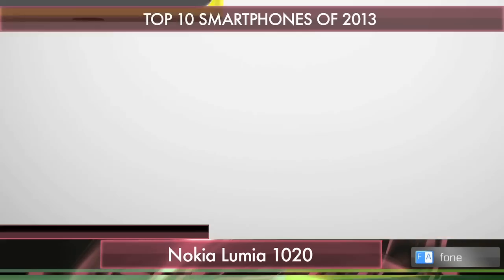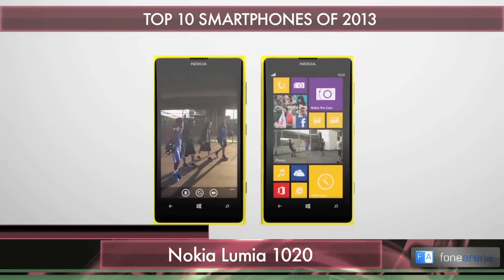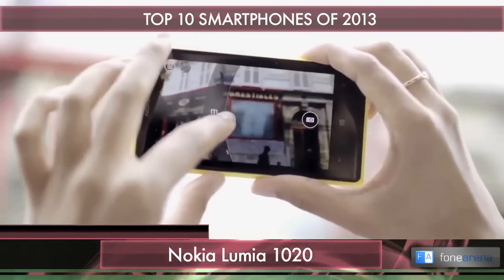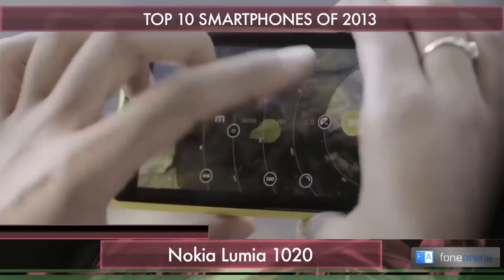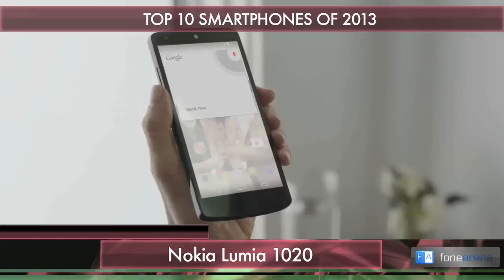Speaking of unibody, if there's another company that religiously follows this design, it's Nokia. Months before it was acquired by Microsoft, Nokia released the Lumia 1020 — the successor to the 808 PureView — featuring a 41-megapixel camera with optical image stabilization and oversampling. Best camera phone, period.